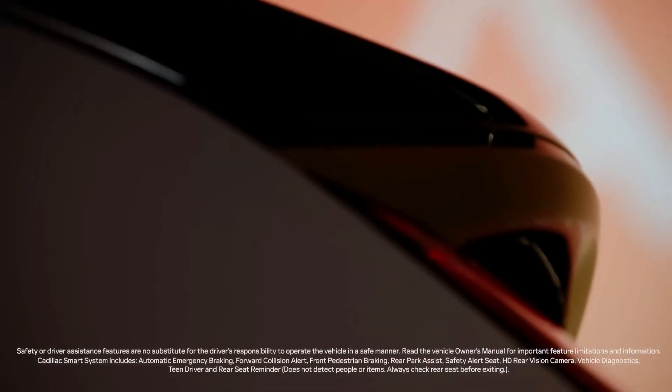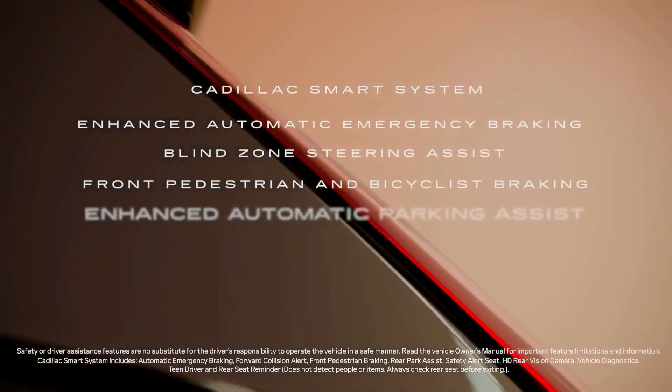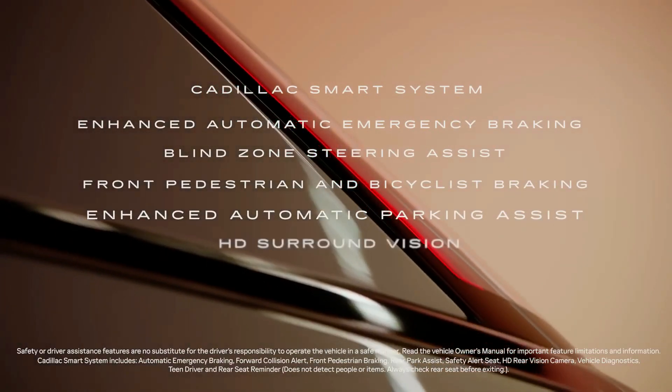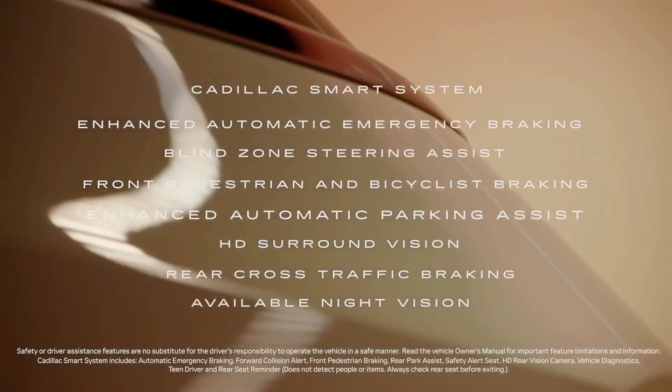Along with a suite of standard safety and driver assistance features, the Escalade IQ also includes enhanced automatic emergency braking, blind zone steering assist, available night vision, and much more.